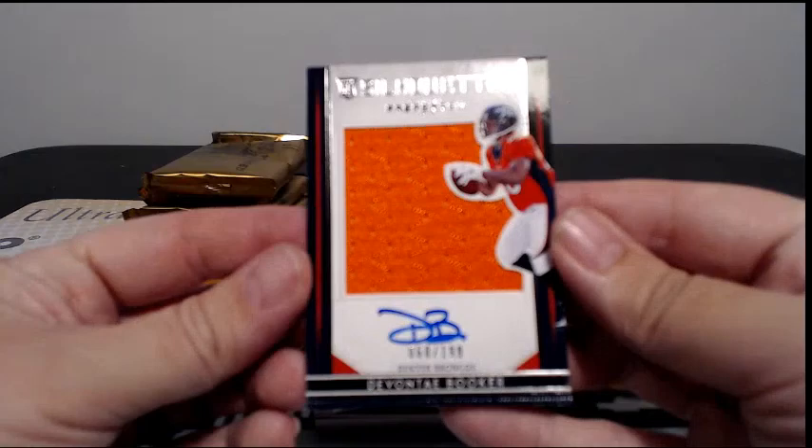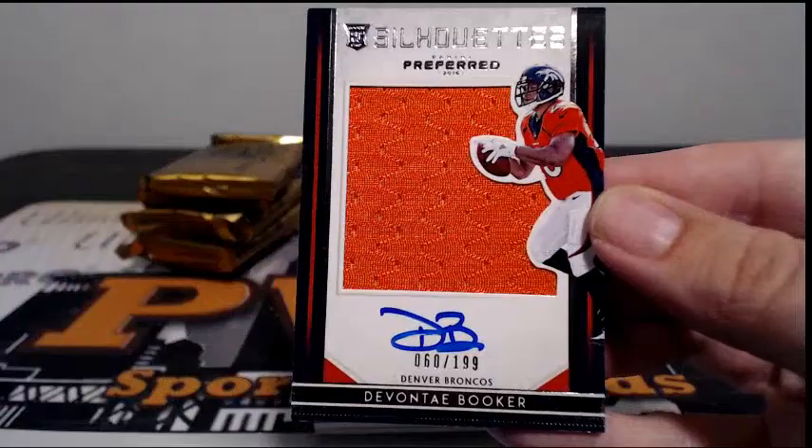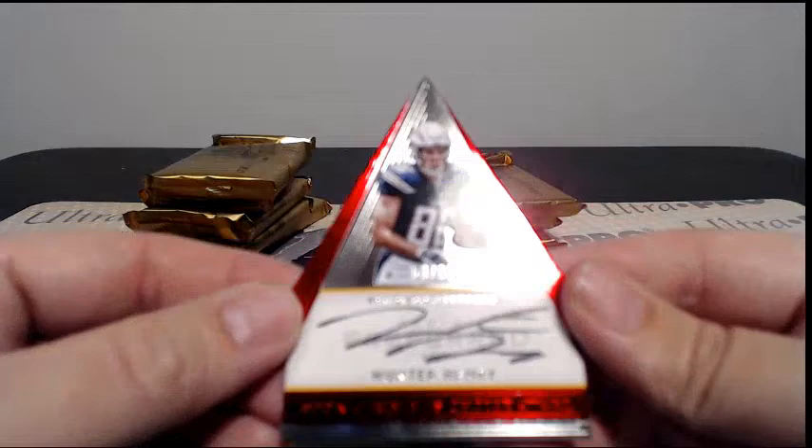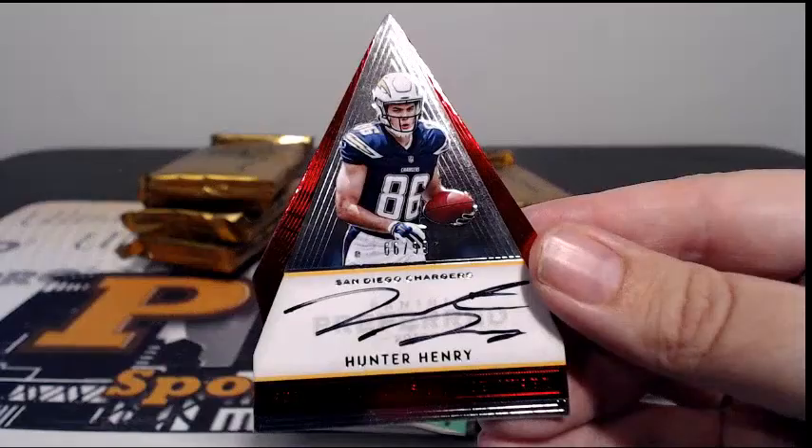First up, we got a Devontae Booker Silhouette auto, 60 out of 199, going out to Denver. Denver is Butch D, congratulations Butch. Then right behind that for the Chargers, 66 of 99, Penny's Choice, Hunter Henry. Another hit for San Diego in Kale S, congratulations on that.